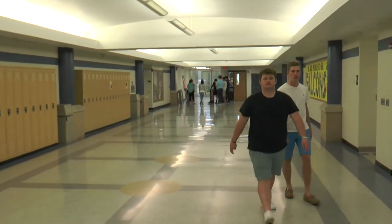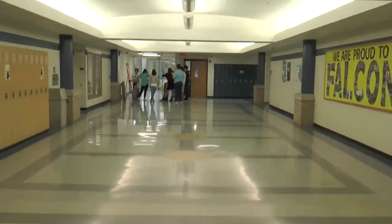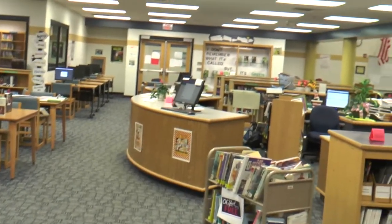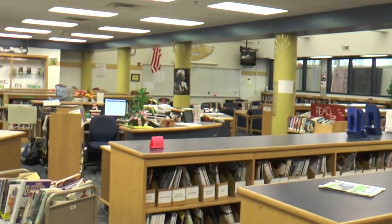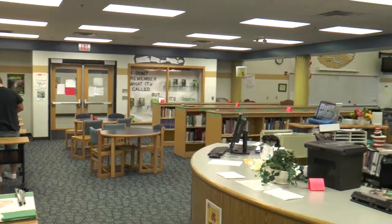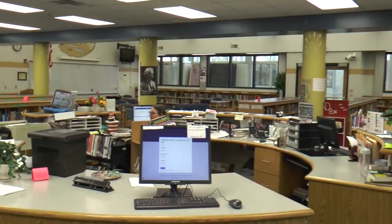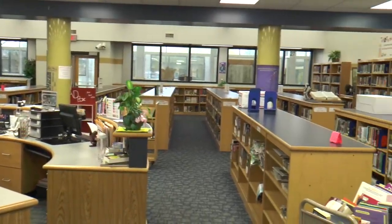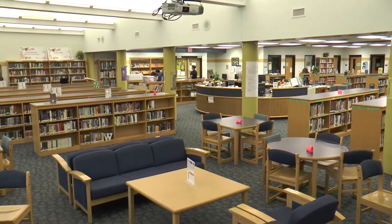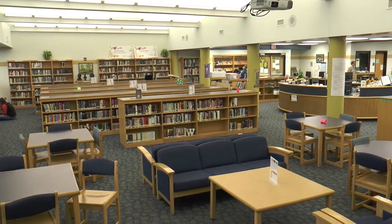Now from the main hallway, we will head to the library. You can enter the library from either side, but the library is not supposed to be used as a hallway to get from one side to the other. We have a huge book selection at Fairfield that is constantly being updated with new and better books. Throughout the library, there is comfortable seating where teachers will often bring their classes down for reading or studying.